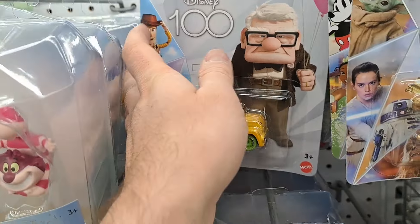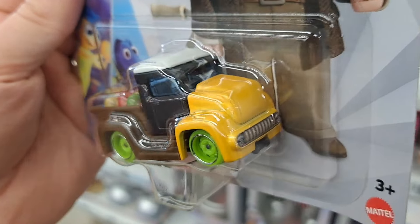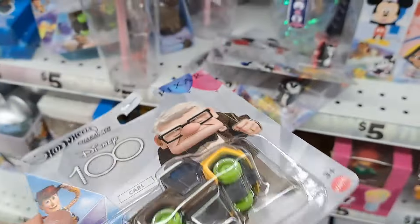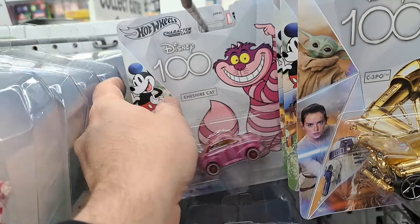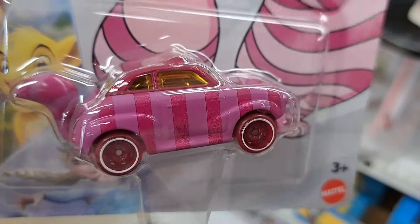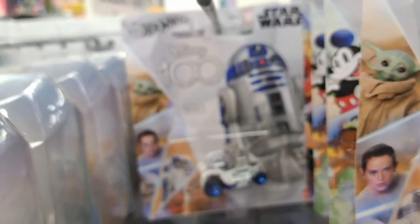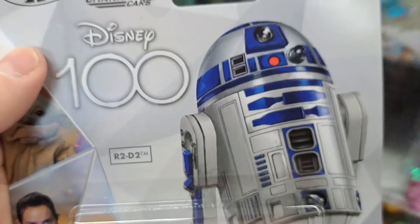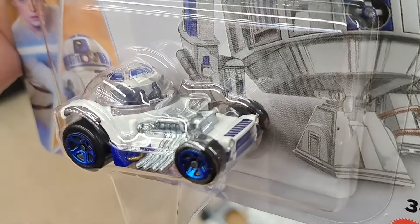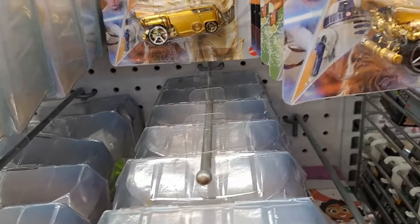We got Carl Fredrickson here from Up — super cool. It's got the balloons in the back of the truck there. Pretty fun touch. We got Cheshire Cat from Alice in Wonderland — that's a really fun looking car, it's got a tail and everything. We got an R2-D2 Star Wars — super cool, that's a fun little car there.